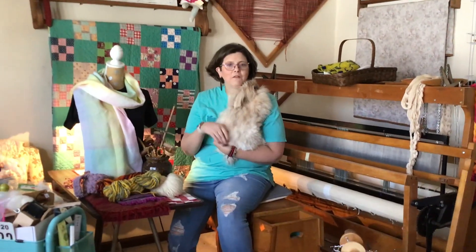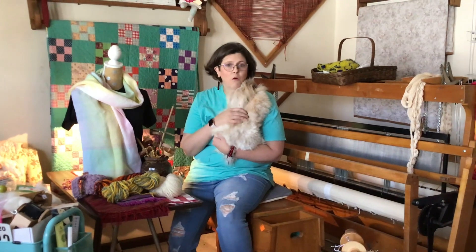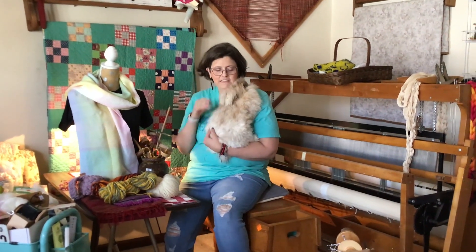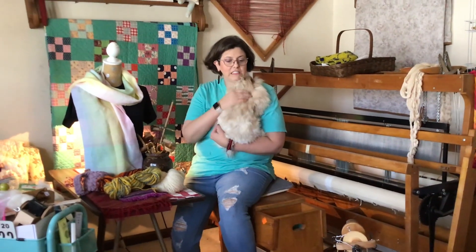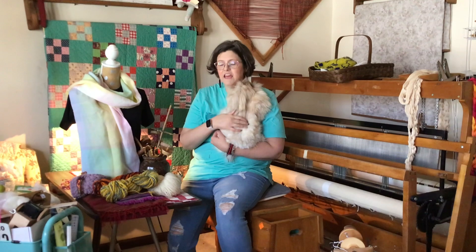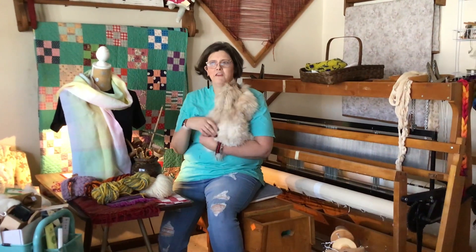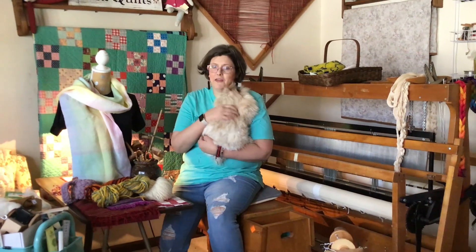Hi, I'm Carol with Carol Makes, and this is my official WAFA vendor submission video. Carol Makes is about fiber — spinning, weaving, crochet, knitting, and all of those wonderful areas of artisan crafts that we all have come to know and love.